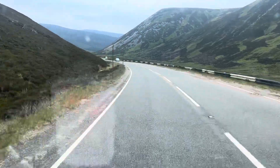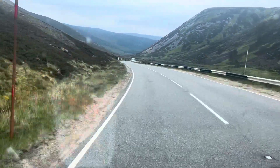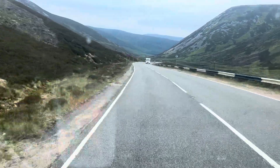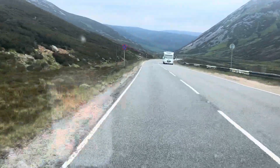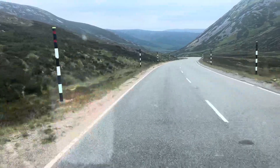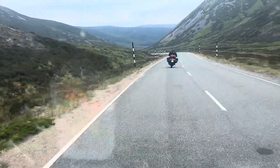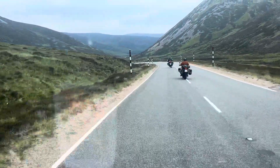I've got a lot of bikers behind me. I'm just going to kind of let them zoom on by. Once around this bend I'll just let them nip past. There they go.